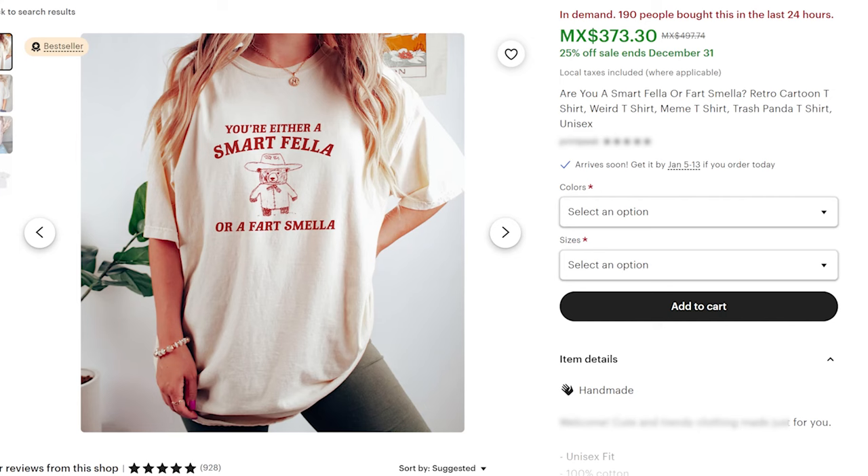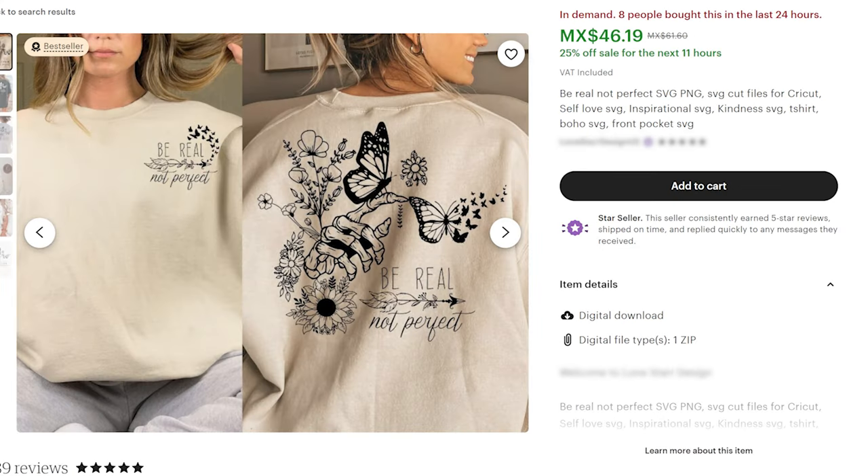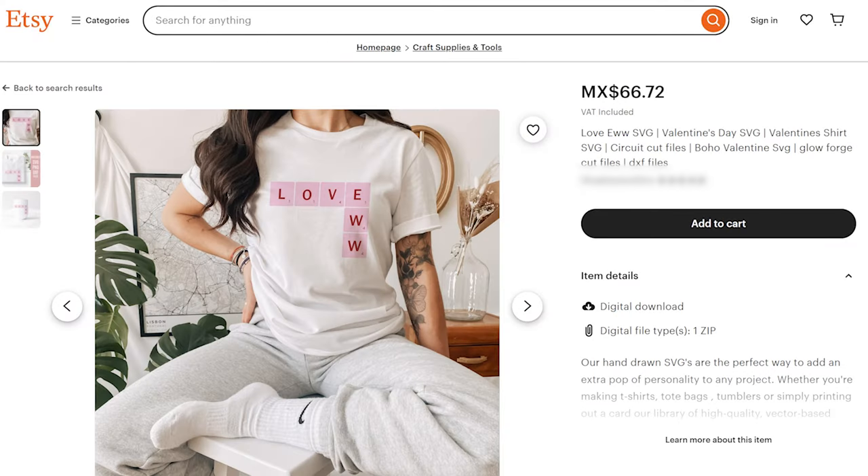If I was going to prioritize — print on demand shirts, candles, or gift baskets — I would prioritize making Valentine's Day products somewhere along the lines of 'Eww Valentine's Day' gifts. Here are a couple of ideas. Let's click on this key term and see what ideas pop up.